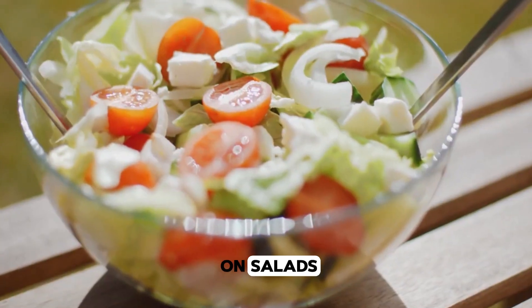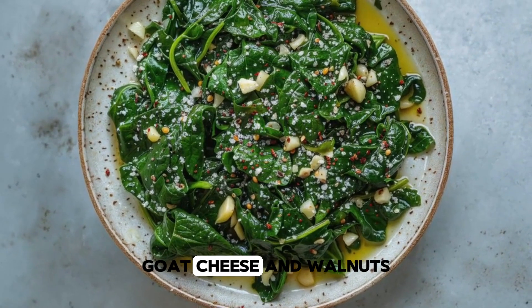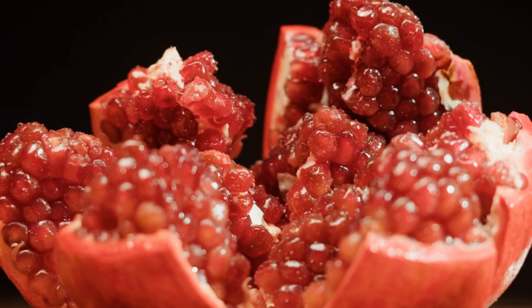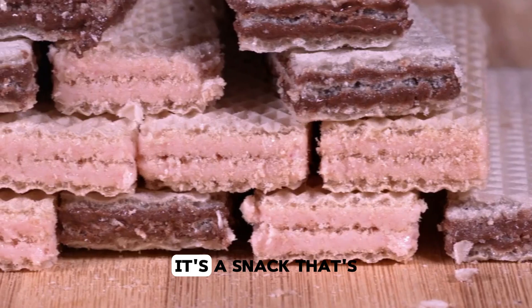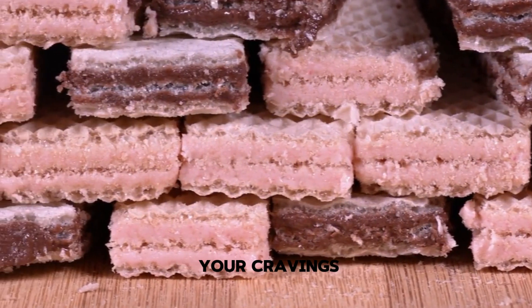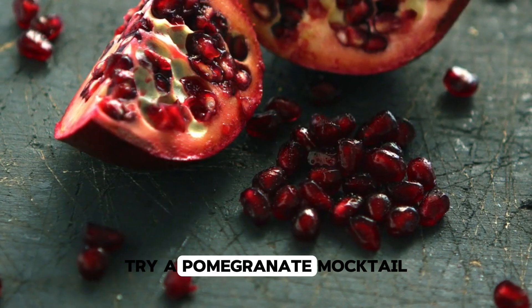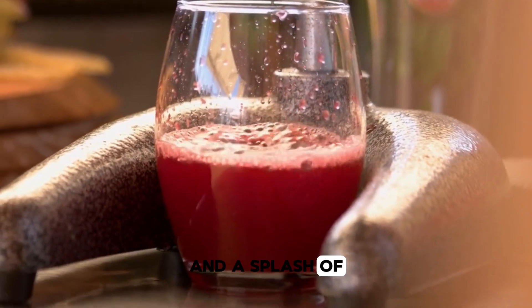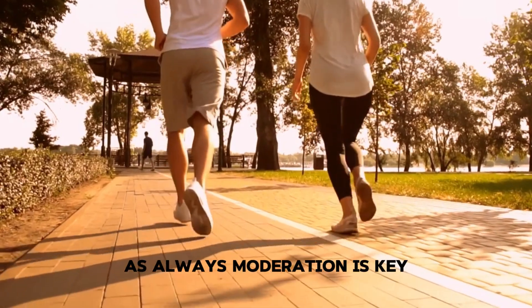For a fresh take on salads, toss in some pomegranate seeds. They pair beautifully with spinach, goat cheese and walnuts, turning an everyday salad into something gourmet. For a healthier sweet treat, mix pomegranate seeds with dark chocolate chips — it's a snack that's both indulgent and nutritious, giving you a guilt-free way to satisfy your cravings. Looking for a fun, festive drink? Try a pomegranate mocktail: mix pomegranate juice with sparkling water and a splash of lime for a refreshing beverage that's perfect for any occasion. As always, moderation is key.